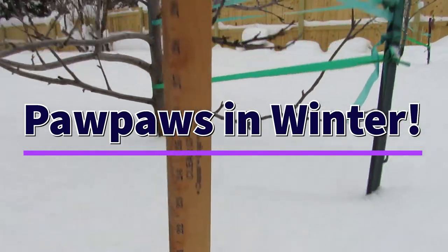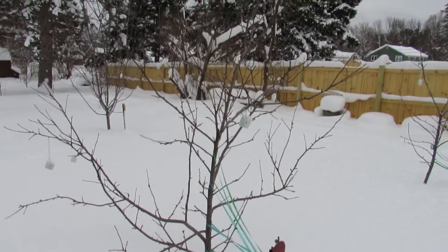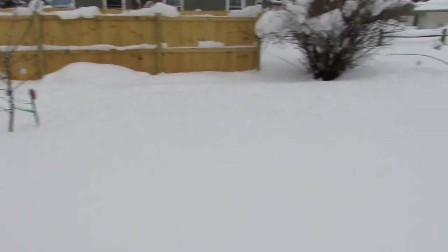Hello everyone, it's January 20th, 2020. As you can see from the yardstick, we're out in the orchard. We've got about 20 to 21 inches of snow, and I'm going to do a quick video on the benefit of that.